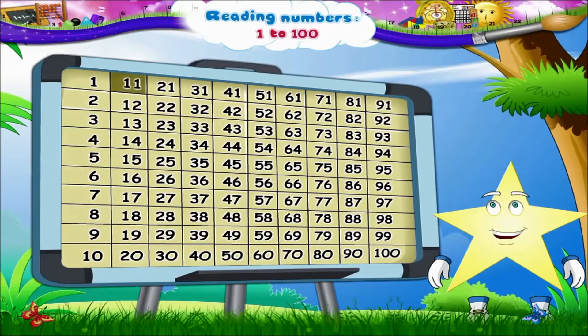Now the next column, Starry. 11, 12, 13, 14, 15, 16, 17, 18, 19, 20.